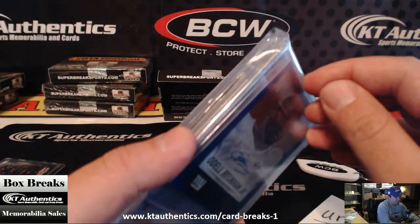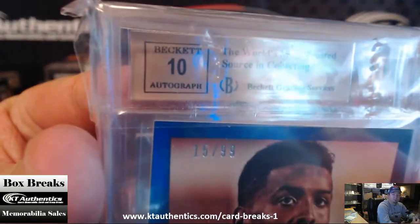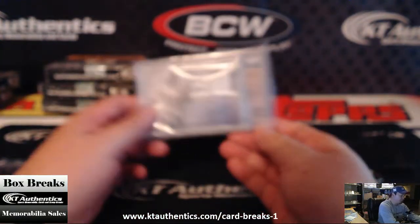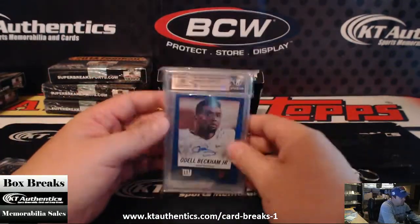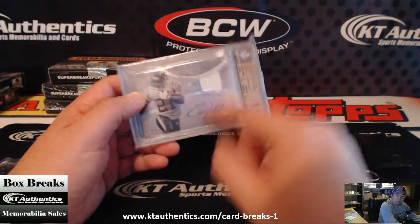Let's see — 10 autograph. On a 9-5-10, I think you got your money back on this box. Because your Odell probably goes for about 25, 30 bucks. I don't know — this is an anomaly. I don't know how much this would go for.